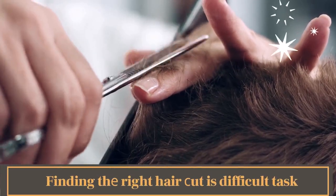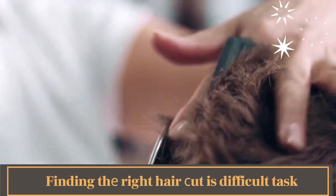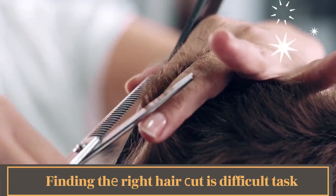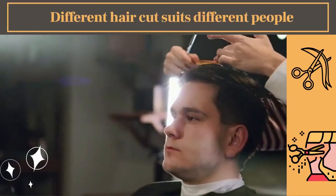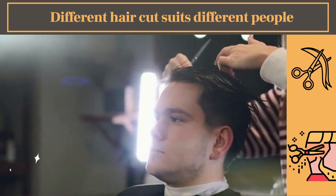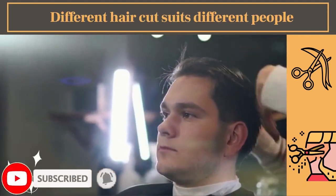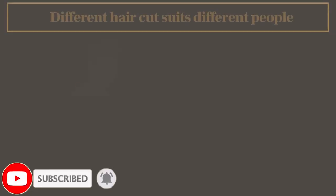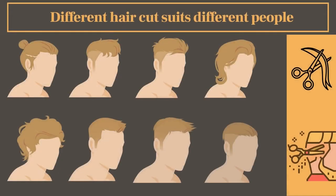For most people, finding the right haircut is not possible by simply looking through a few haircutting books and picking out their favorite styles. The truth is that haircuts featured in top style magazines and style books have been chosen specifically for each model that supports them. Each hairstyle has been formulated to complement the model's bone structure, coloring, and hair texture.